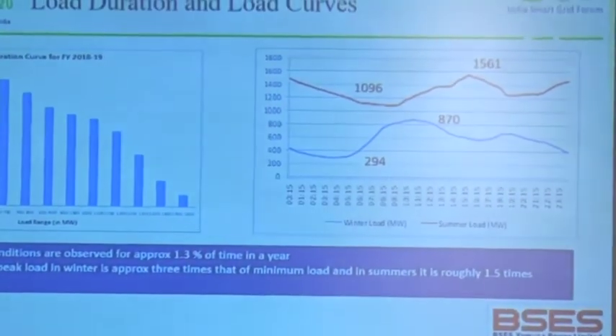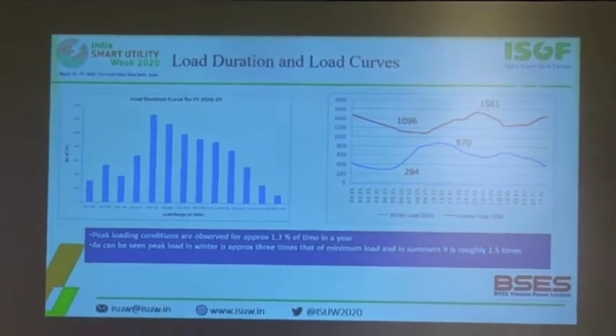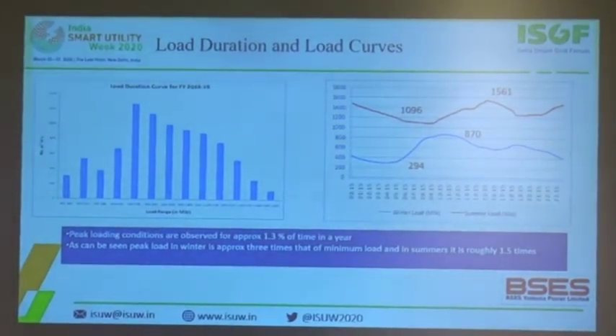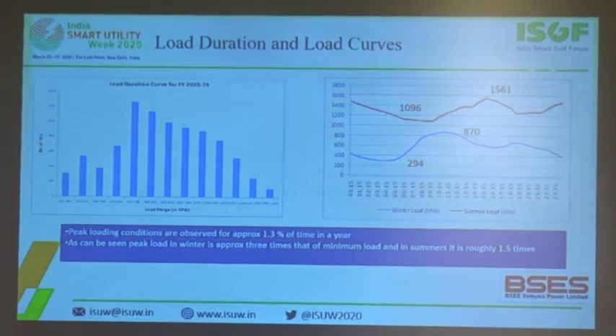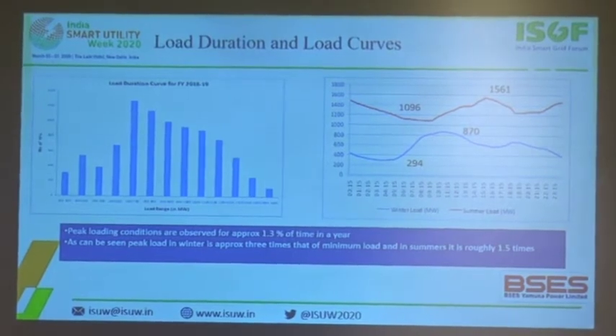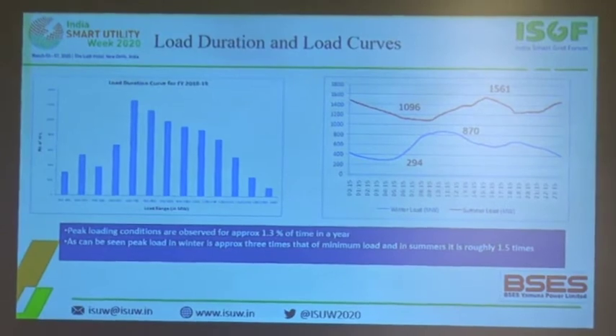The Honorable Chairman mentioned that peak load occurs around 2% of the time. In our case it is almost 1% of the time only. The load curves for typical summer and winter months are shown here. Ramping up and ramping down is another challenge for managing supply and load in our area and Delhi in particular. During winter months, the difference between minimum and maximum load is almost more than 3 times. During summer months we have two peaks — one around 3 to 4 PM in the daytime and another around 11 PM which carries on till midnight.